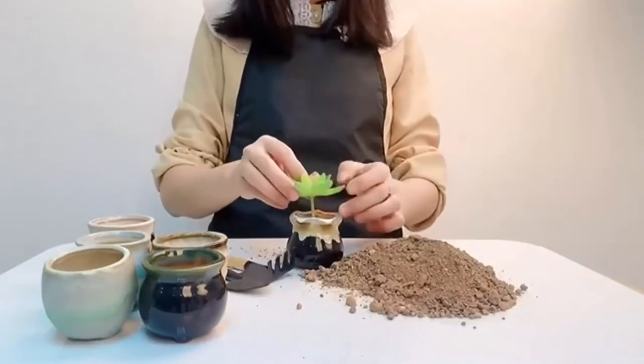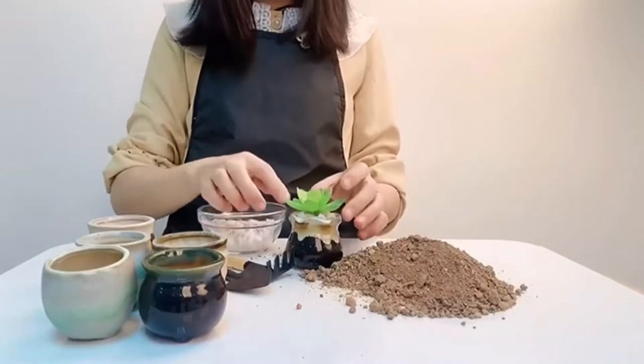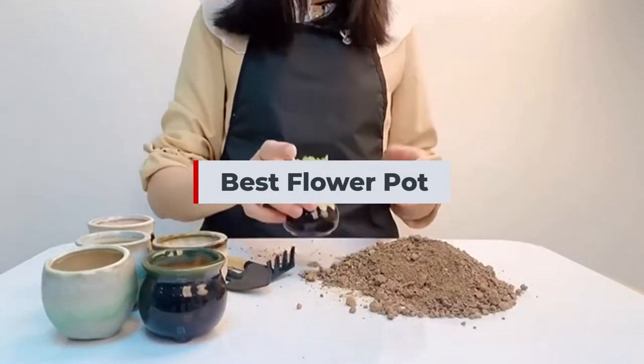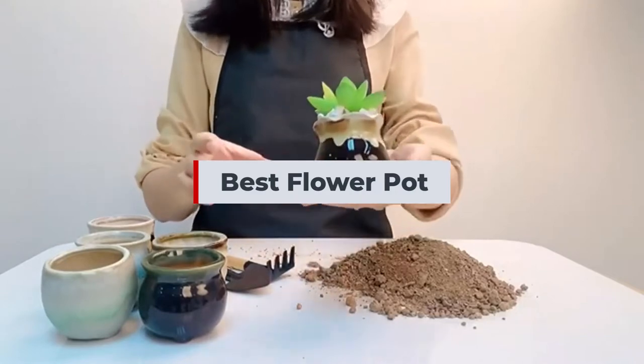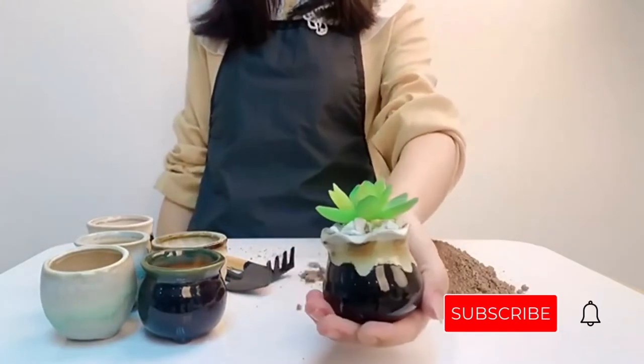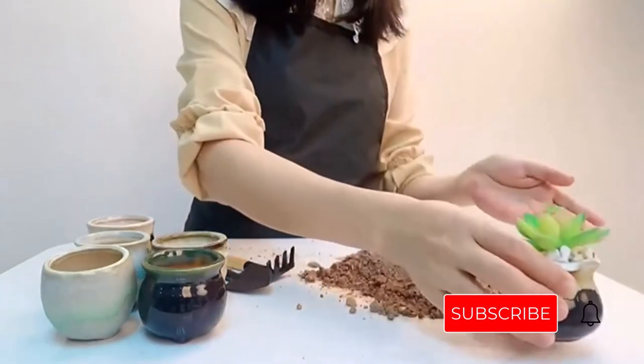Are you trying to find the best flower pot? If yes, you have come to the right place. The below is a list of the top 6 best flower pots. Be sure to read my description if you want to learn more about the price and other details. Please subscribe and click the bell button for more update videos to the channel, and don't forget to like and comment.